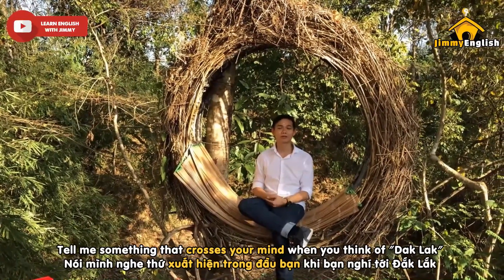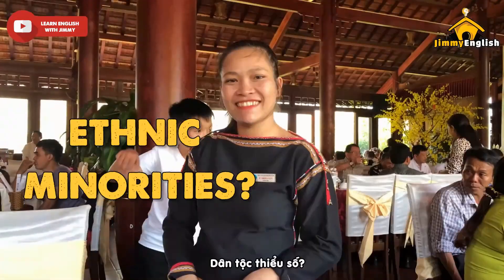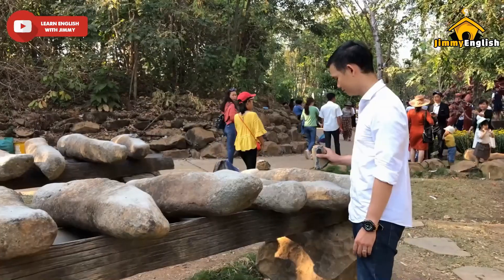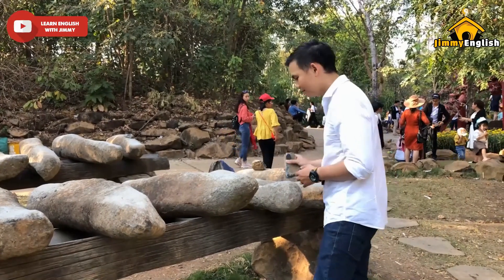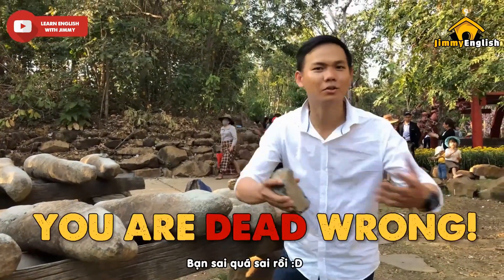Tell me something that crosses your mind when you think of Dakhlak. Elephants? Ethnic minorities? Stilt houses? Well, if that is the case, you are dead wrong.